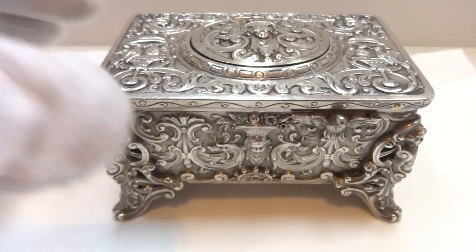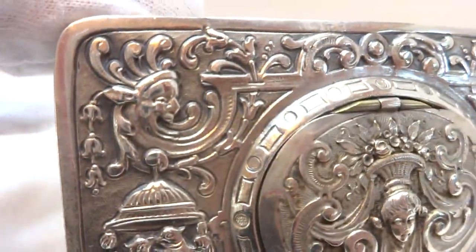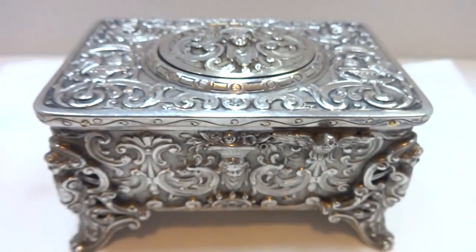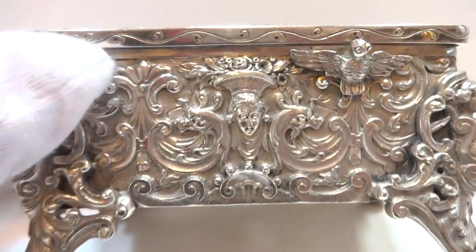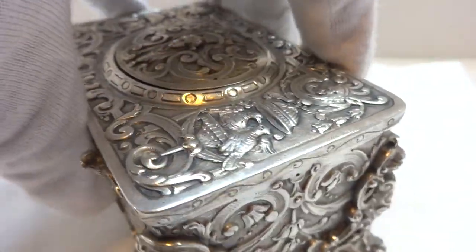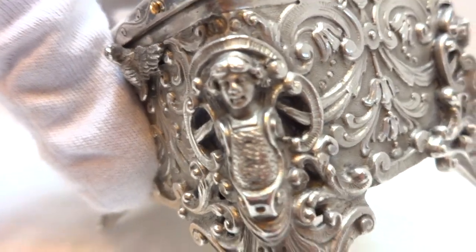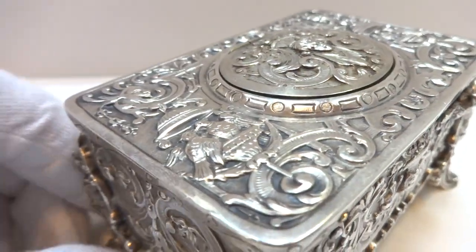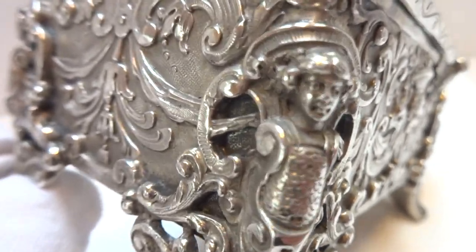I just finished this antique solid sterling silver singing bird box crafted by Carl Griesbaum. Carl Griesbaum crafted his first singing bird box in 1919, and this bird box is dated 1921, so it's a very early example. The early examples of Carl Griesbaum are always superior to later ones.